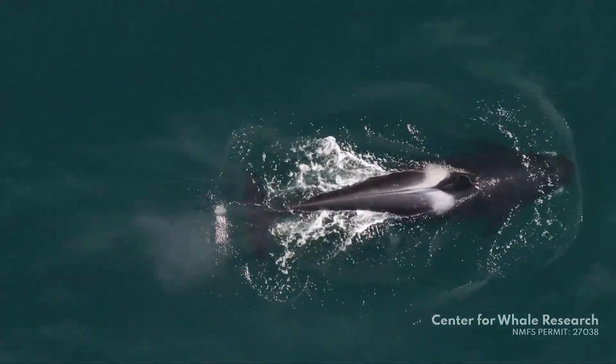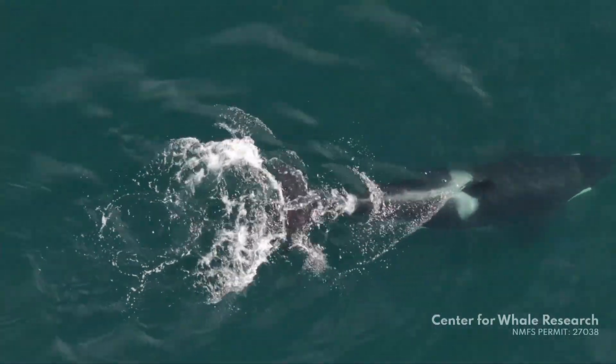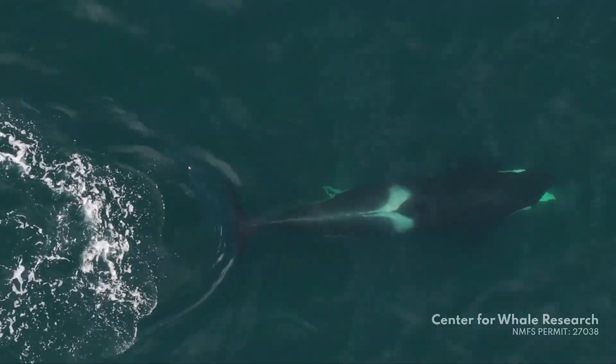Researchers aren't entirely sure why the whales are doing this, but one hypothesis is that it's for hygienic reasons. We found that whales with greater coverage of dead skin were more likely to do this behavior. So we think it might be related to removing this sloughing skin, or potentially treating discomfort related to it.